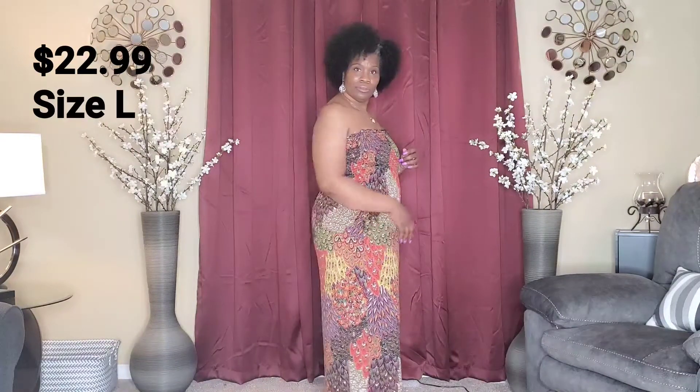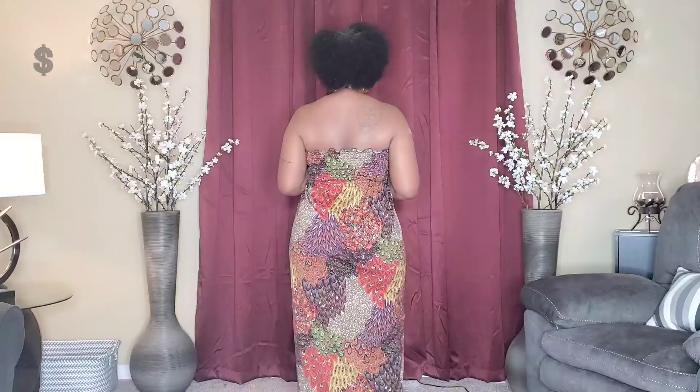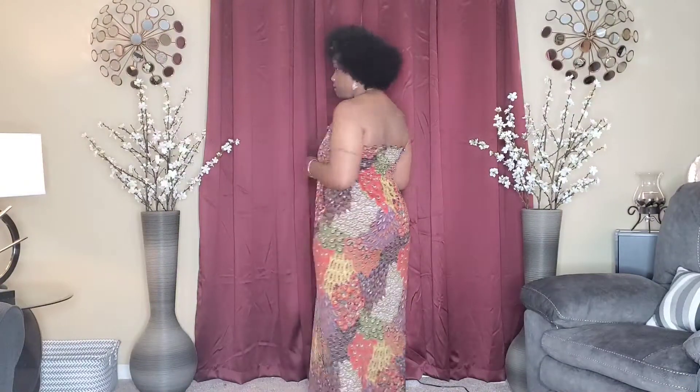This is the side view, the back of the dress, the side view again, and this is the front. With all these dresses, you can wear stilettos, a sandal, or a heel — it gives you a great look and you can really move in these dresses.